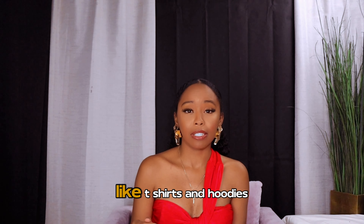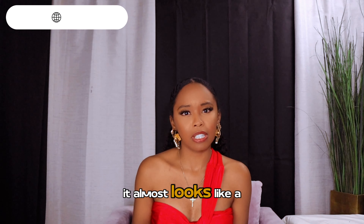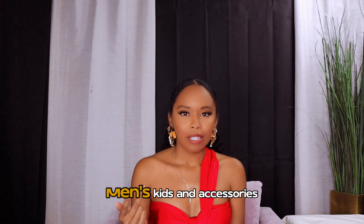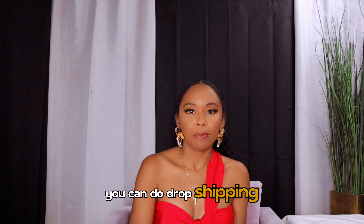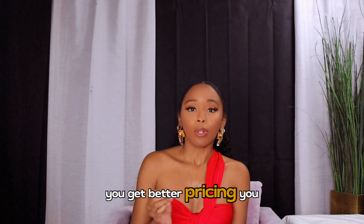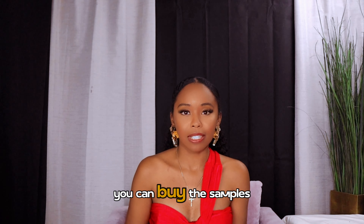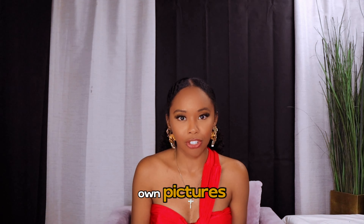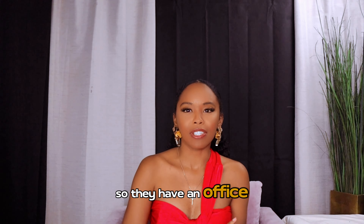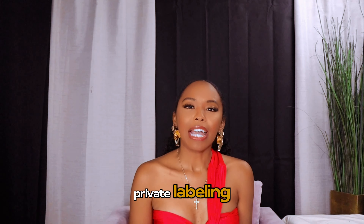Factory number seven is actually a print-on-demand company — I wanted to include it for those of you selling t-shirts and hoodies. This is Applique. They offer print on demand for women's, men's, kids, and accessories. You can do drop shipping with Applique or buy in bulk for better pricing. You can also buy samples — great if you're drop shipping and need product photos. They are US-based with locations on both the west coast in California and the east coast in Pennsylvania, and they offer private labeling.